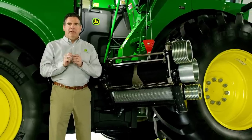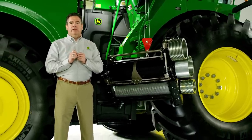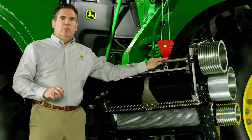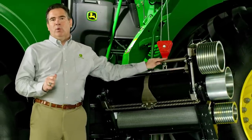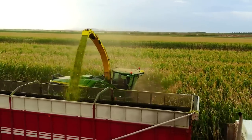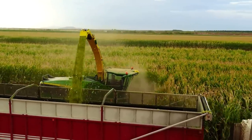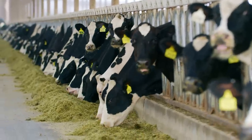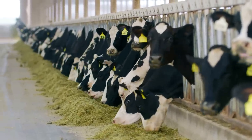With more power and capacity, we still made sure high quality crop comes out of the spout. Our new Xtreme kernel processor will handle the wear and tear that comes with more horsepower. It delivers optimal corn silage processing regardless of the length of cut. And better quality silage means increased feed efficiency as well as reduced feeding costs.